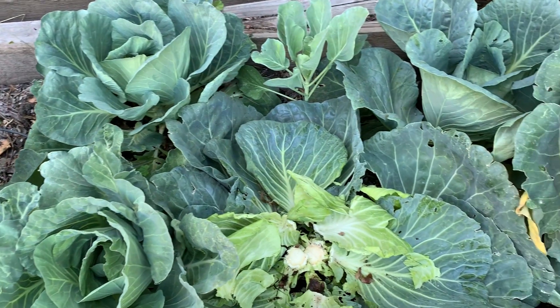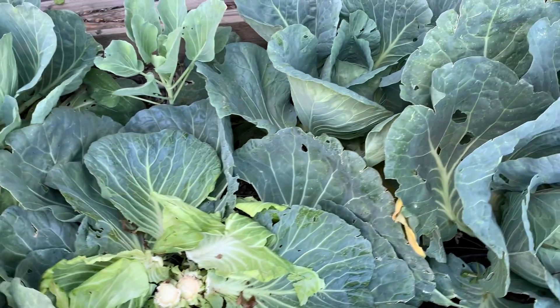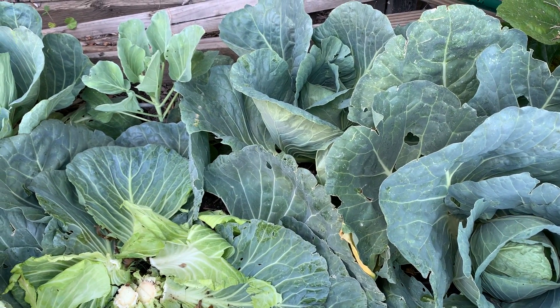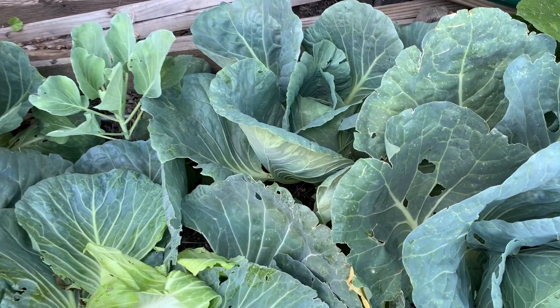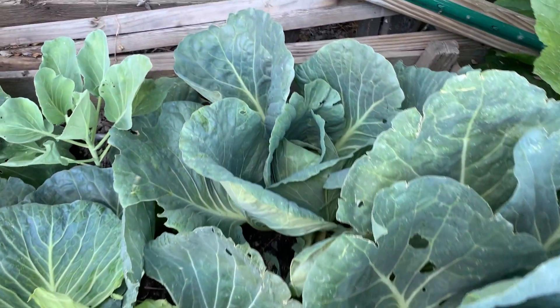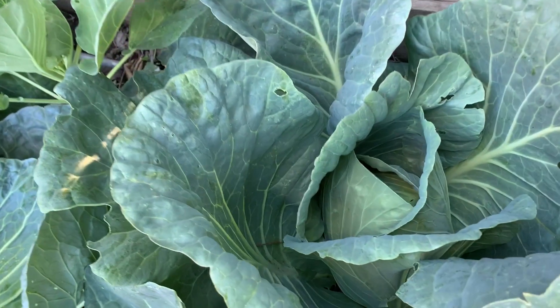I put something in it so that the snail won't keep eating. When you see there's a hole on the leaves, it's not worms — it was a snail before, but they're gone now.